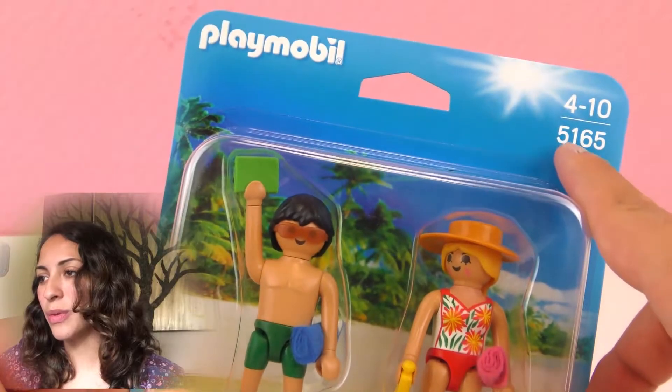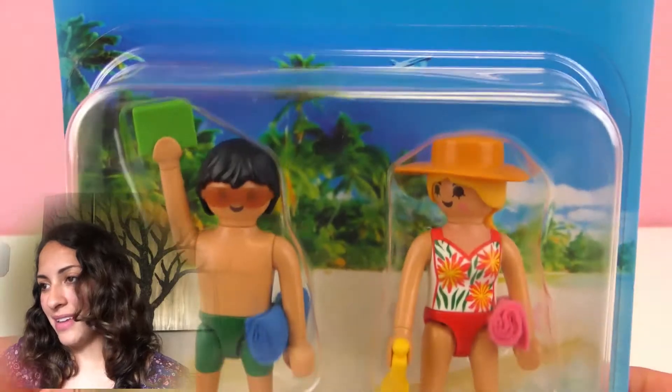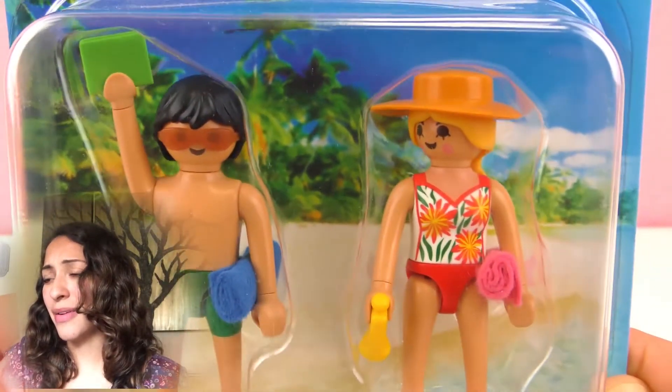So these two come in a really cool box. It looks so nice — look at that background, it looks like the Caribbean.